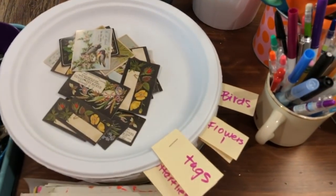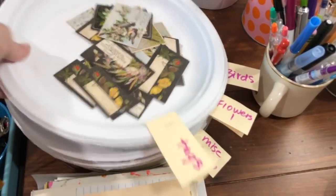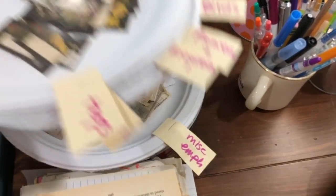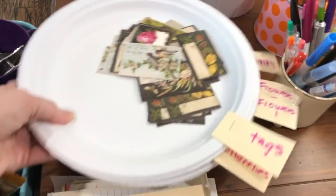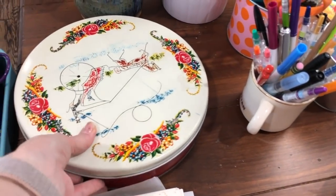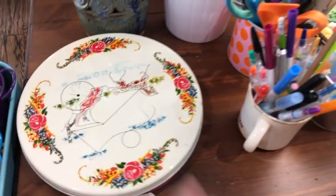The other day I was using my Tim Holtz die cut things and I separated them by type — flowers, birds, tickets, tags — onto these little paper Chinet plates. This is scraps of my painted paper that I use for collage and stuff.